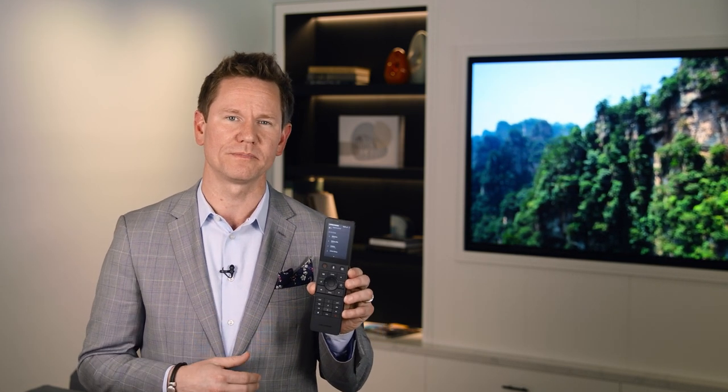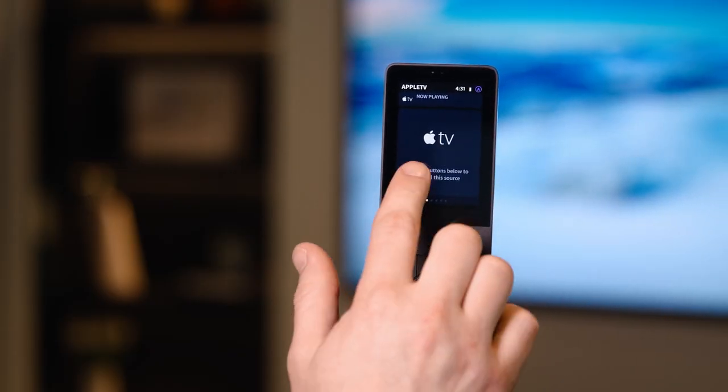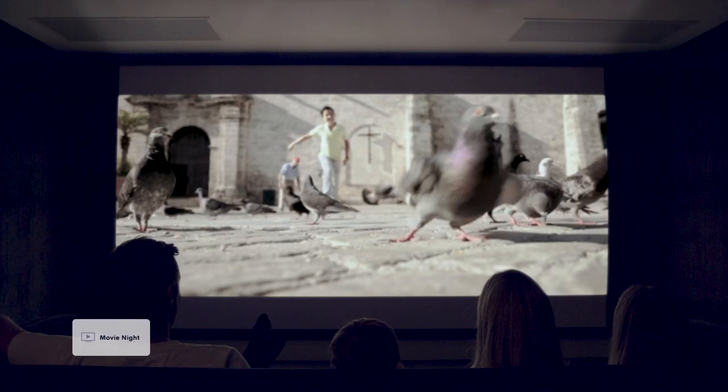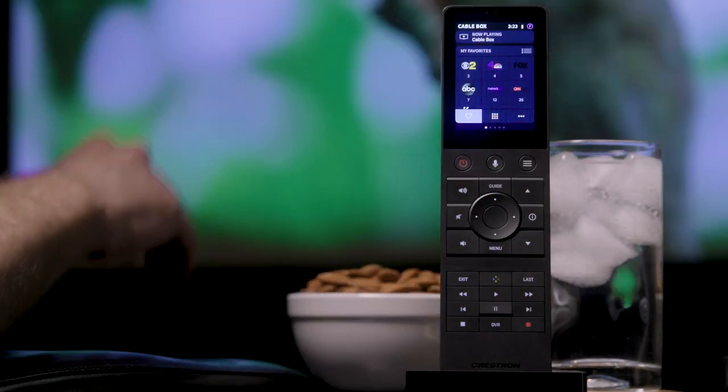You shouldn't have to struggle with multiple remotes and devices when you can control nearly everything from a single user interface. A well-thought-out smart home should be easy to control, and Crestron makes that possible. For example, let's take a look at our handheld remote. From just a single device, you can easily manage lighting, audio video systems, temperature, and more, creating the desired environment with just a few interactions. This simplicity empowers you to fully enjoy the benefits of your smart home without feeling overwhelmed by complicated controls. So when you want to relax and watch a movie or tune into the big game, enjoying your entertainment is the only thing on your mind.